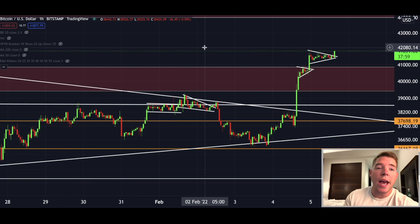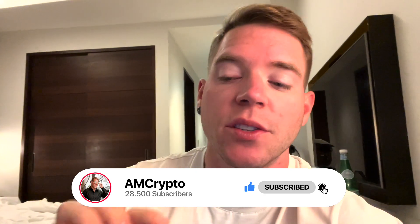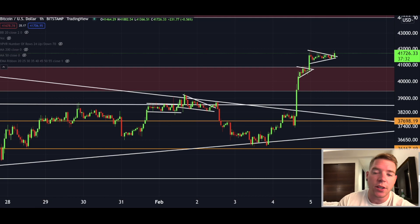Bitcoin is pumping right now to the upside but there is also a big warning sign on this pump here right now unfolding. If you're new to the channel please subscribe and leave a like if you enjoy this content, and activate the notification bell so you never miss out on these important updates, especially in times like these when we are pumping. Now let's get directly into the content.